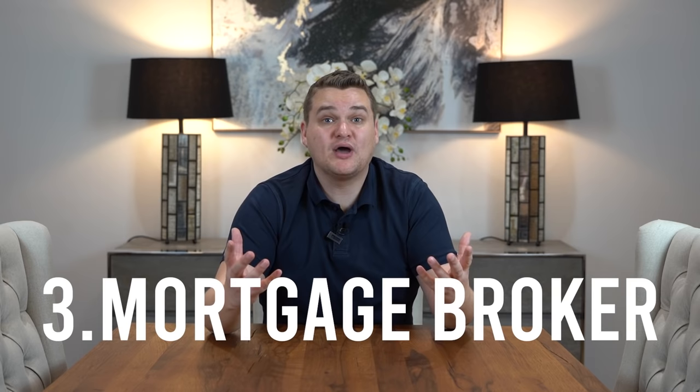Step three: mortgage broker. Do not try and get a mortgage from your bank. If you go to your bank, they might decline you at worst, or at best offer you only the mortgage they can offer. You want to go to an independent mortgage broker. The independent mortgage broker will look at all the lenders, all the banks, and give you the best mortgage for you and for the house you're buying. It's not too early to be speaking to mortgage brokers — if you're planning on buying, do step one, two, three, and four first.